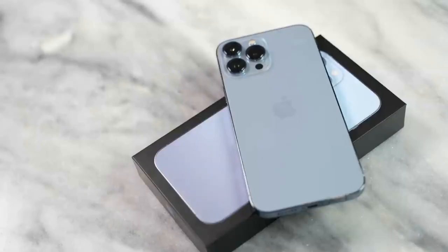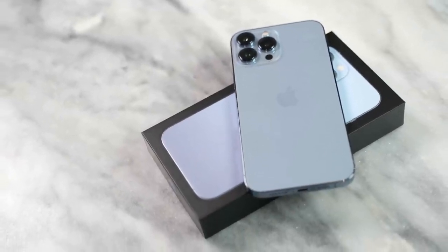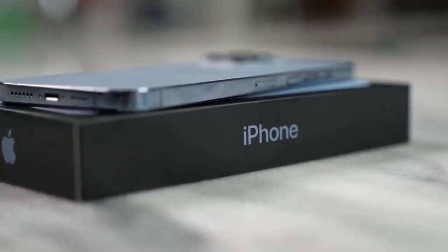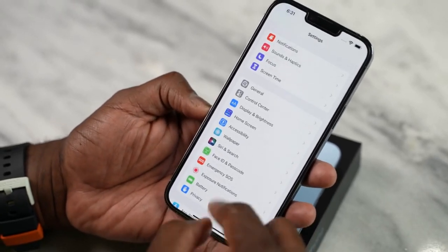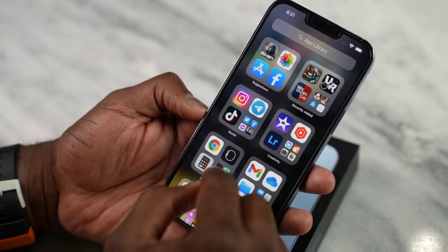The Pro Max is here. I have the Sierra blue color — it looks really nice, a little bit lighter than I thought it would be. But this device packs in some new features that I'm very interested to see in terms of gaming on an iOS device, especially for an iPhone. It's got a ProMotion display, which gives you a 120Hz refresh rate — absolutely great.